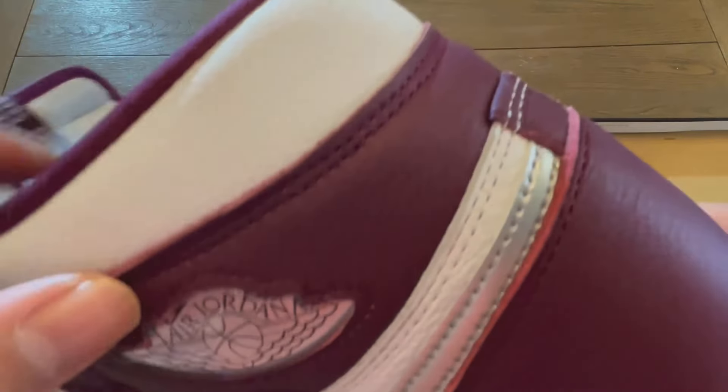They still have the Jewel Wing logo on the left shoe as well. The leather is super, super nice. If you have this model, just try feeling it — it's super, super nice.